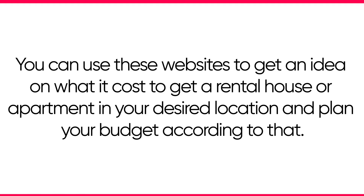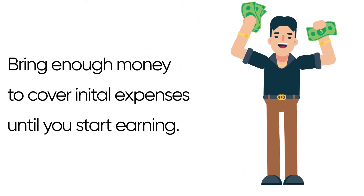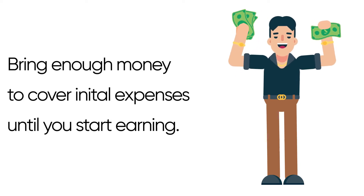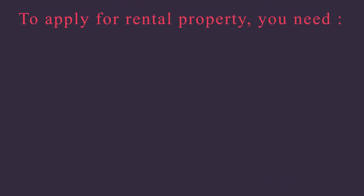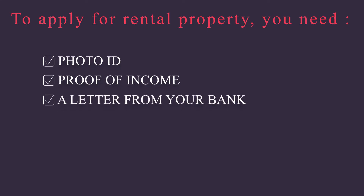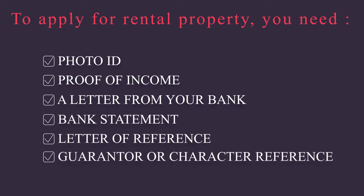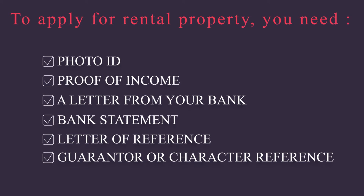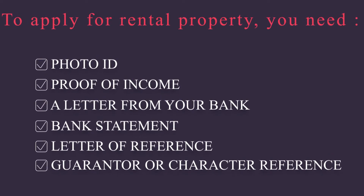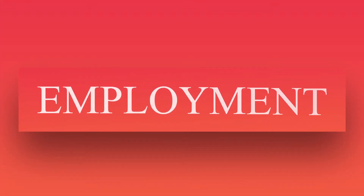You always need to bring enough money to cover yourself and your family for the first few months in Australia until you start earning. When applying for a rental property, you will need a copy of your photo ID, proof of income, a letter from your bank, an Australian bank account, bank statements, a letter of reference, and a guarantor or character reference. It's always a good idea to open an Australian bank account as soon as you arrive, and you can also open one from overseas.